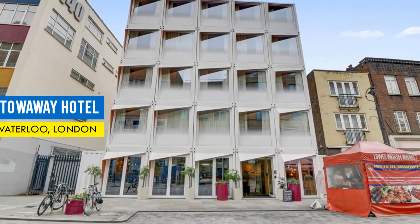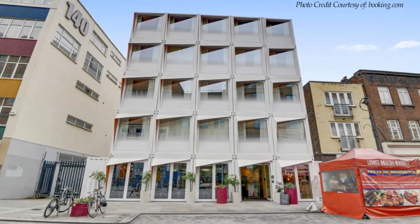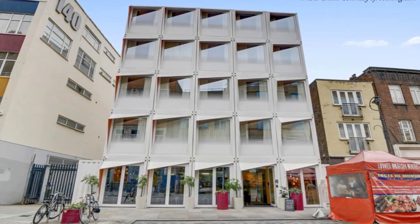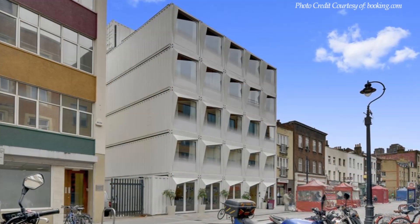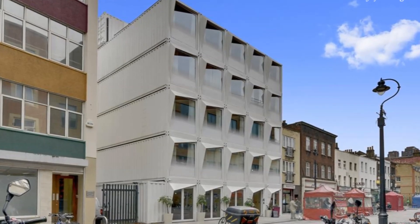In this video, we bring to you the Stowaway Hotel built from 26 repurposed shipping containers in Waterloo, London, United Kingdom. Stay tuned to find out more about this modern container apartment hotel.